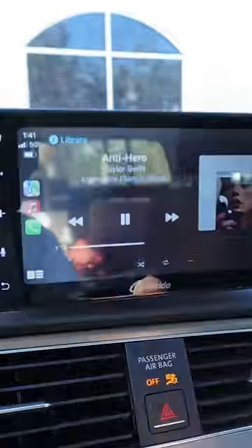This screen secures to your dashboard and wirelessly connects to your phone, giving directions, playing music, and making calls.